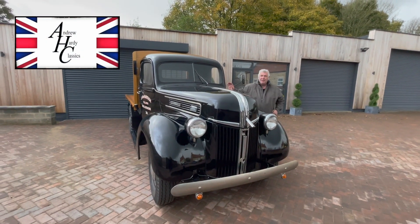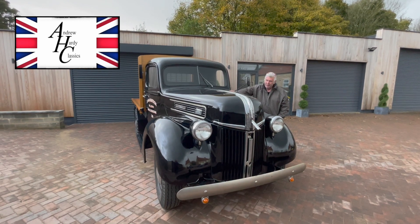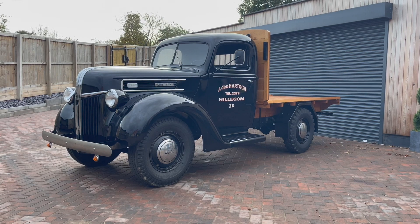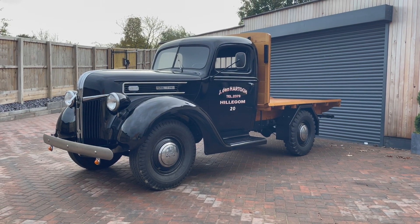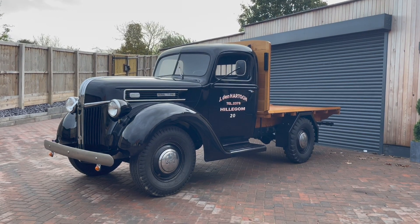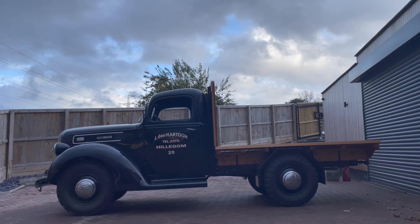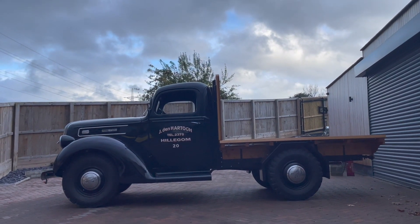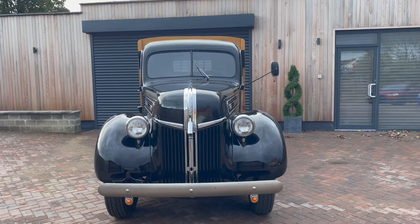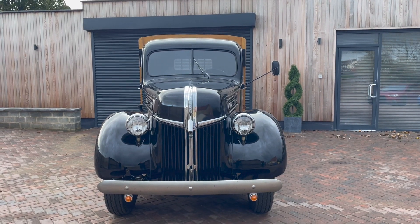Welcome to Garage Hardy Classics. Today we've got a 1941 Model 11Y Ford pickup for sale. I'm not really a big fan of American car books or anything, but I do love commercials. When I saw this one in an auction in Holland I just thought I've got to have it. This guy's place was absolutely out of this world — he probably had the biggest private collection of Ford motorcars, certainly in Europe, but probably in the world.